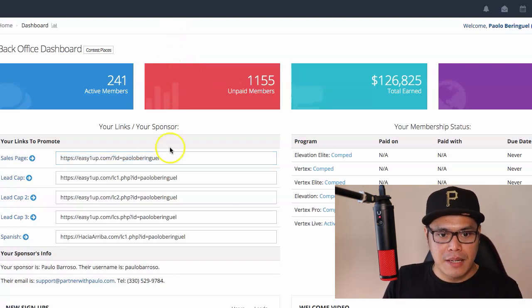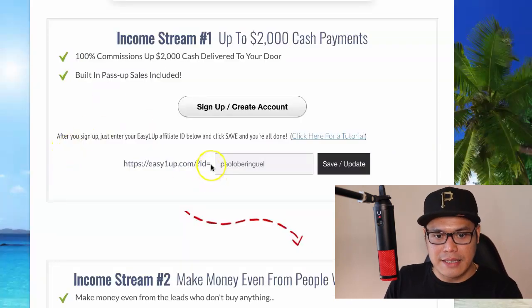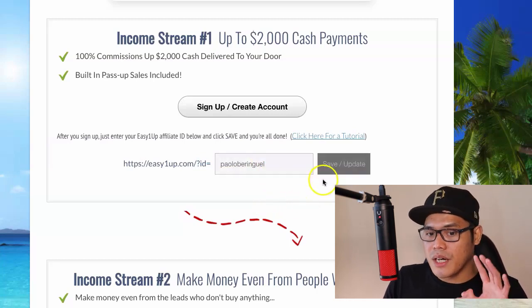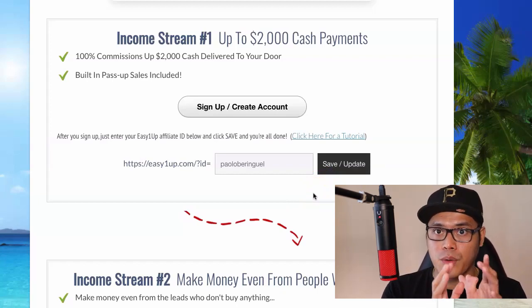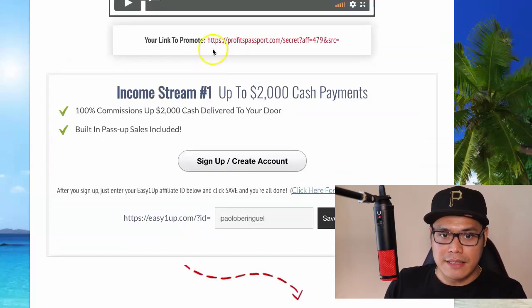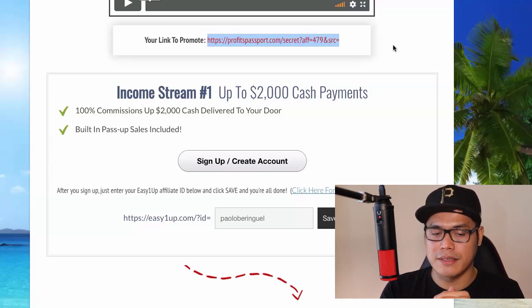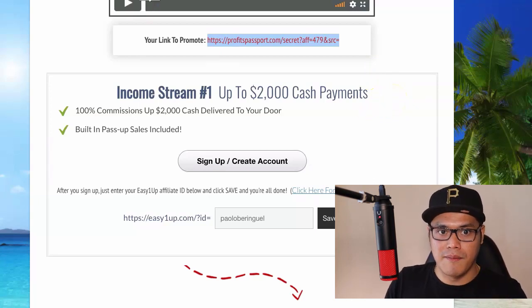Once you've completed that step, copy your user ID because this is going to be your affiliate link. Go back to your system, find the box with the link, paste your user ID in that box, and click 'Save and update.' Income stream number one is now good to go. When you start promoting this affiliate link and people join and upgrade to $2,000, you will also earn $2,000 in commissions.